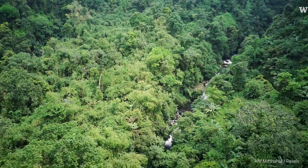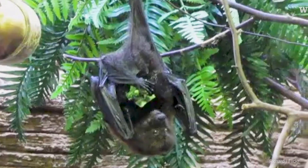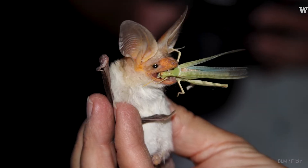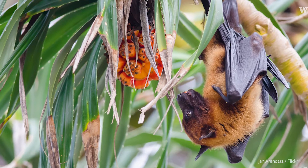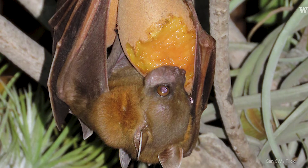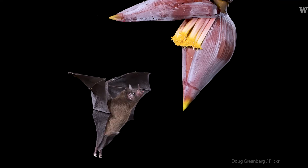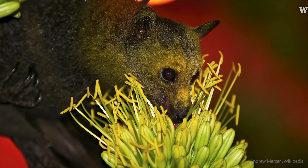Bats are critical for the functioning of ecosystems. Because they have such varied diets, they can serve a lot of different roles. The insect-eating bats will control insect populations. The fruit-eating bats can disperse the seeds of the plants they're feeding on — they swallow the pulp with the seeds, and then when they fly and defecate, they transport those seeds to other habitats. And the nectar-eating bats can pollinate flowers; there are plants that depend on bats for their pollination.